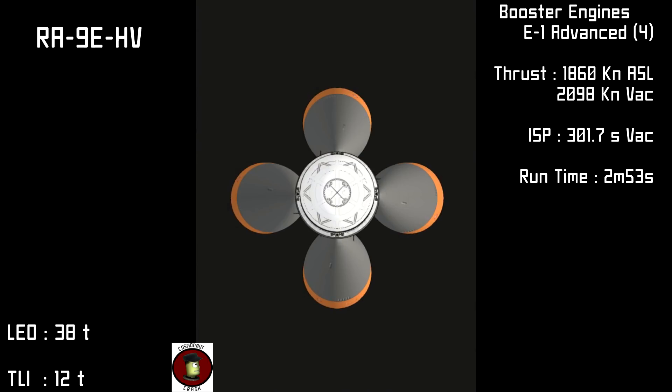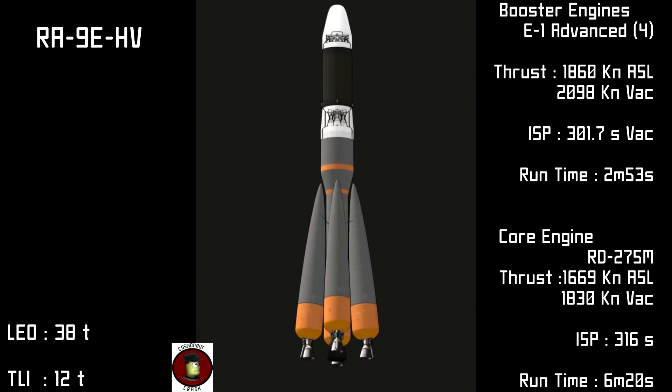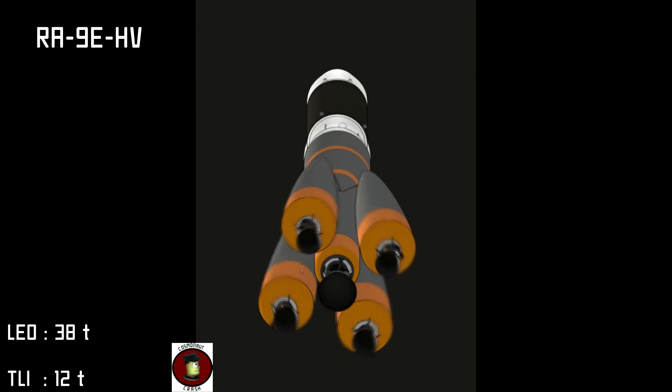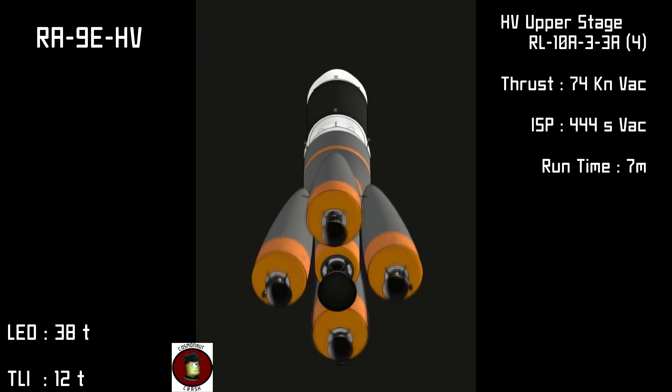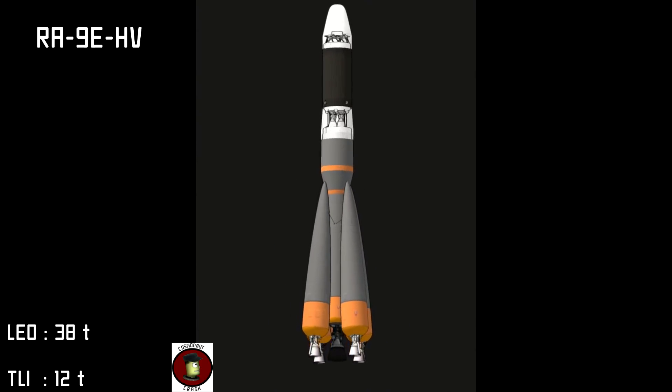Liftoff power comes from four E1A booster engines and a single RD-275M core engine. The HV upper stage uses four RL-10A-3A engines to finalize payload delivery. The RA-9E-HV has a two orbit capacity of 38 tons and is lunar injection capable of up to 12 tons.